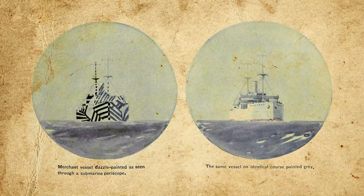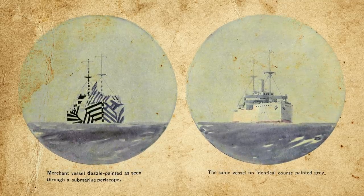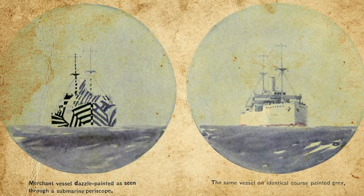This scheme, which Kerr dubbed obliterative or party coloring, was firmly based on how U-boats operated. World War One-era torpedoes had no active guidance and could only travel in a straight line, so a U-boat commander had to fire at the correct angle to compensate for the target's speed, heading, and range. Range was calculated using a coincidence rangefinder in the periscope, while speed was estimated from the bow wave. Dazzle camouflage sought to obscure these landmarks by breaking up the ship's outline, making it difficult to determine direction or heading.